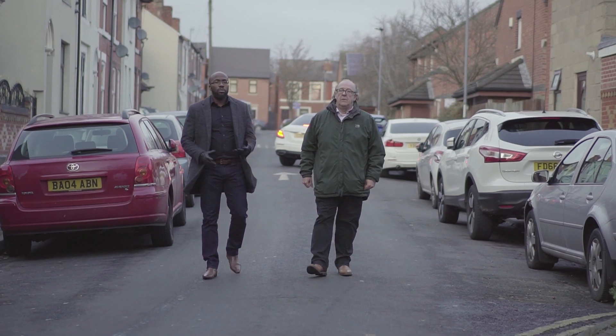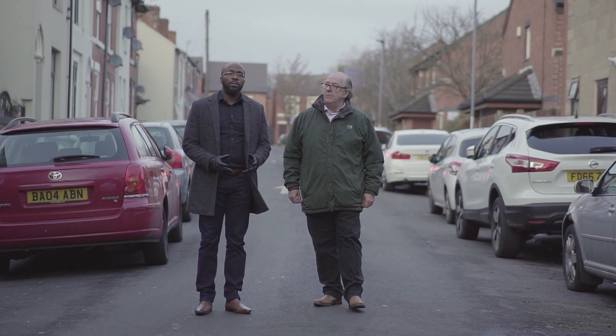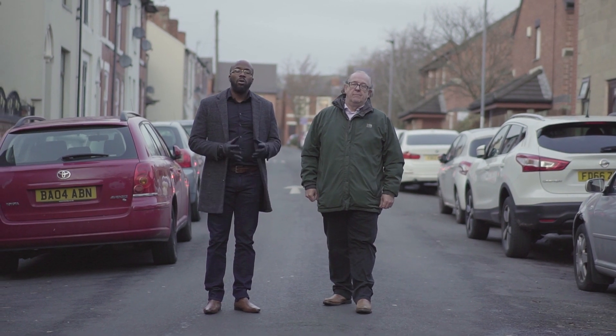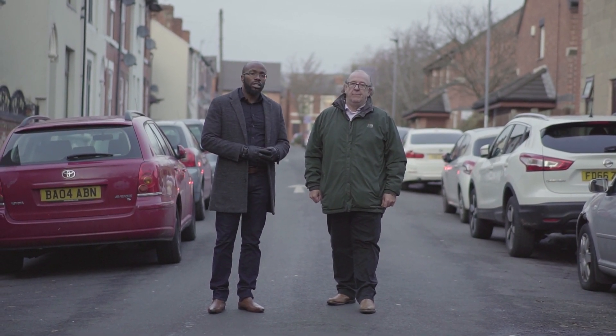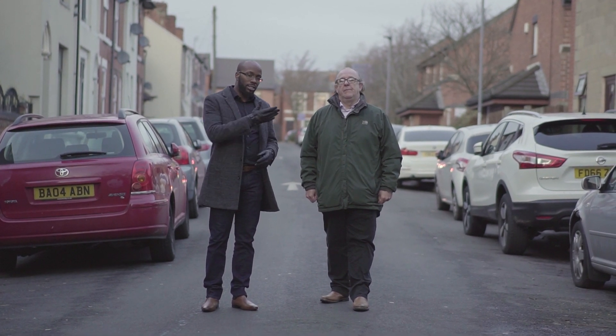Thank you for watching that video. If you're thinking of investing in property, have you considered investing in the North East? If you have or you haven't, why not check out the full video playlist we created, which gives you the full deep dive in investing in property in the North East. Check it out.